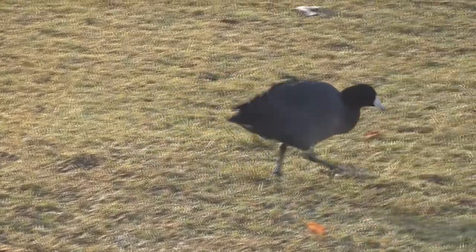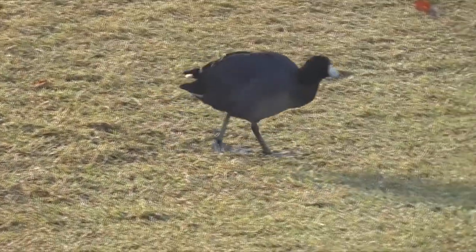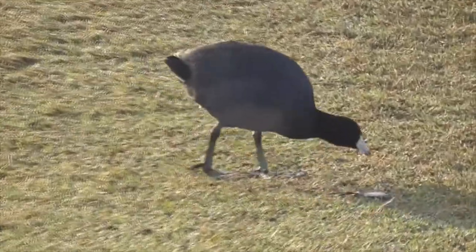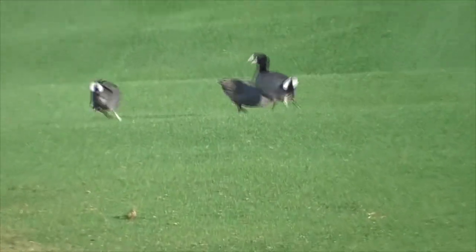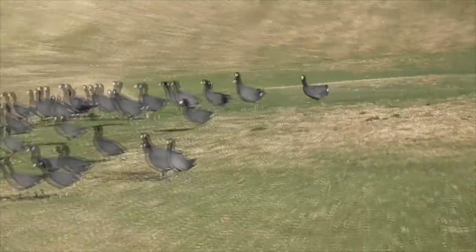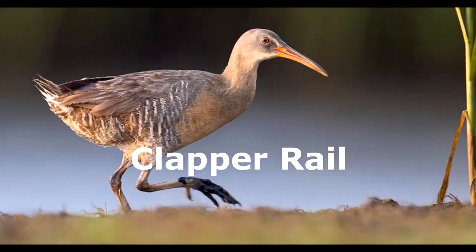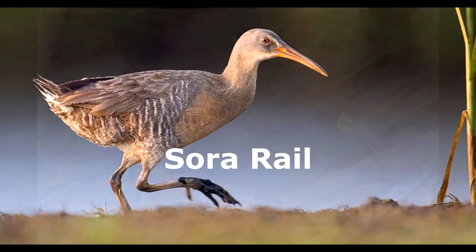On land, they walk and appear very chicken-like, so people also call them mud hens, or sometimes marsh hens. Although this bird looks like a duck, it's not a duck. It's actually a rail from the family Rallidae. They're cousins to the clapper rail and the sora rail, and they're more related to cranes than they are to ducks.